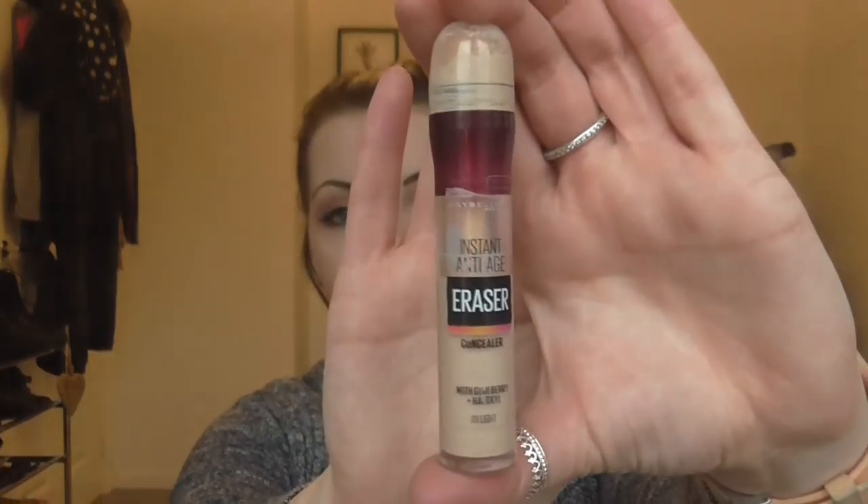Next is a concealer — the Maybelline Instant Anti-Age Eraser in light. You would have seen this everywhere on YouTube but this is literally the best concealer I've ever used in my life. Pop the top off and it's a sponge dome applicator. You twist the red bit and it pushes the concealer up. It covers so well, it's full coverage, it doesn't crease and I don't find that it runs. Light is the perfect colour for under my eyes. The mechanism means you're going to get all the concealer out. I've actually got two of these and it's definitely one I can rebuy and rebuy.